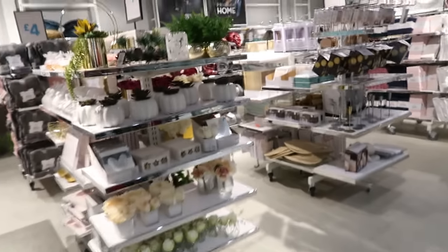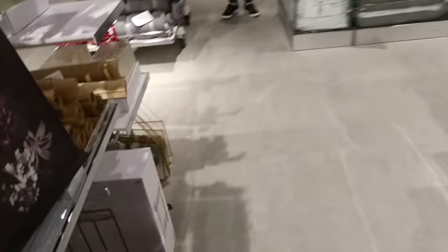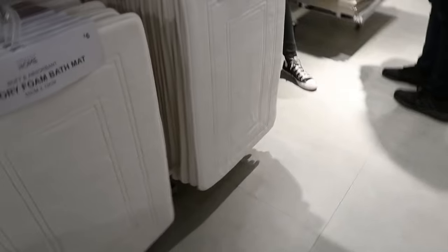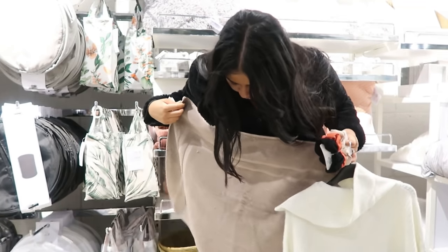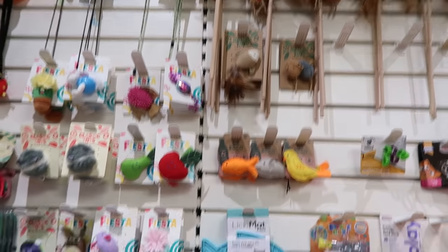I'm going into the home section. There are so many interesting things here — towel bath mats, memory foam products. There might be some stuff I could get for the house.